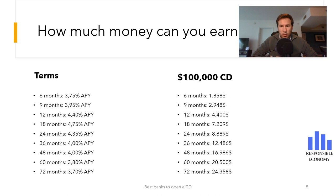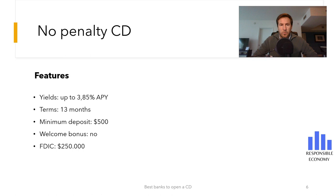Undoubtedly, certificates of deposit are a good financial savings instrument. If you are not sure of meeting the deadlines, the best thing to do is to open a CD without penalty. Marcus by Goldman Sachs offers a 3.85% no-penalty CD with a 13-month term. To open this CD you need to deposit $500. Other certificates of deposit with less term and without penalty can be opened with Marcus by Goldman Sachs, but the profitability is negligible.